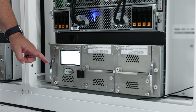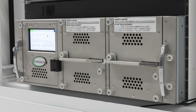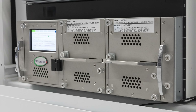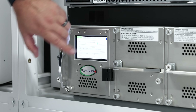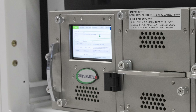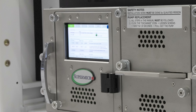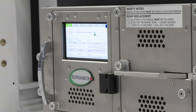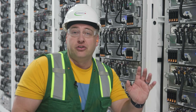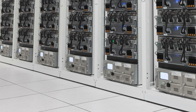These are Supermicro CDUs — cooling distribution units. Each one of these CDUs has its own management so you can monitor things like flow rate, temperature, and all the things you need to ensure you're bringing the right amount of liquid through all the servers in your rack. That ties into the central management interface, which can be monitored remotely — so if something goes wrong, you can see it.